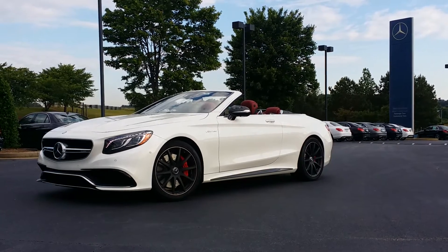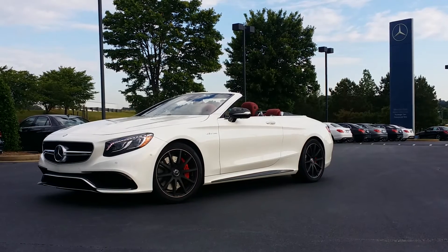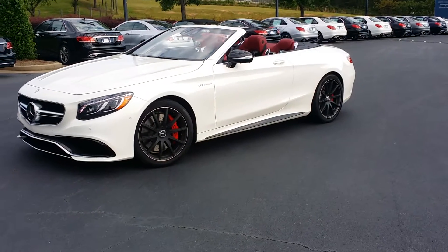This particular vehicle is diamond white, bangle red leather with most of the exterior carbon fiber accents. It has the Swarovski crystal headlamps.